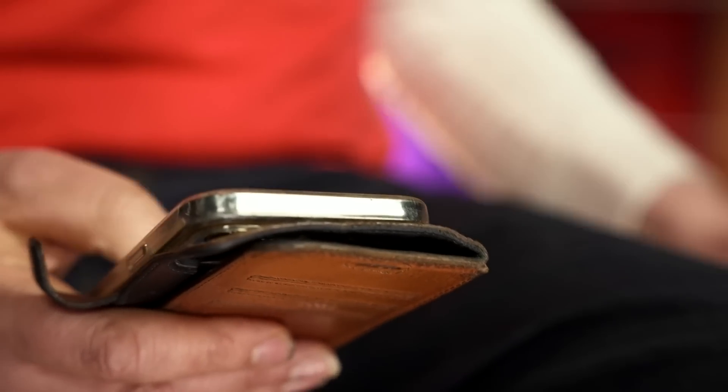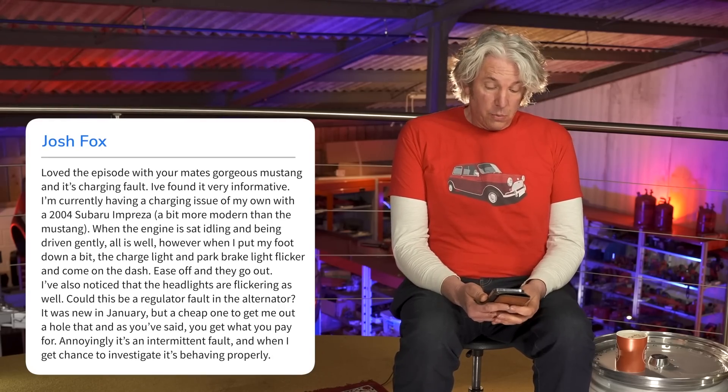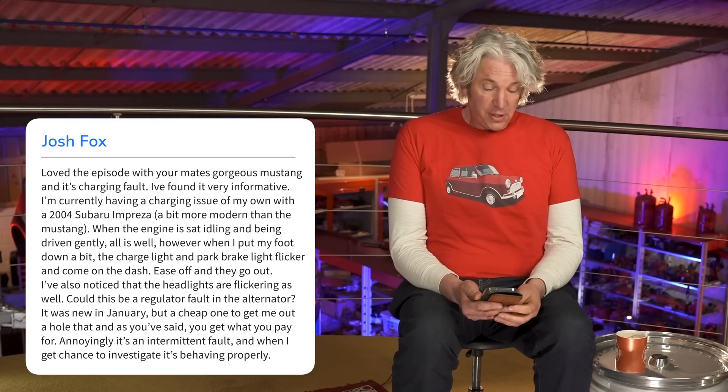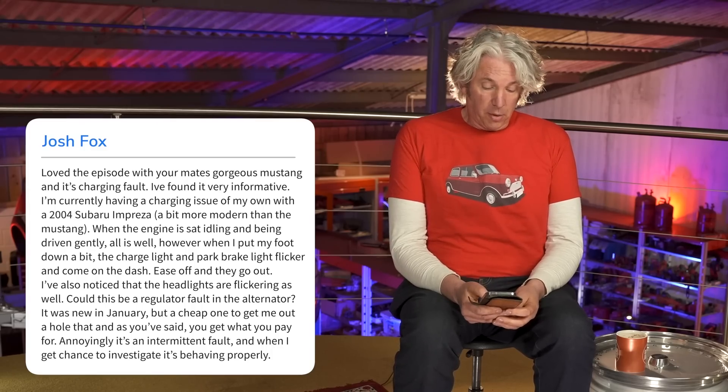Another question here from Josh Fox: he loved the episode with the Mustang and its charging fault. He's currently having a charging issue with his 2004 Subaru Impreza. When the engine is idling or being driven gently, all is well. However, when he puts his foot down, the charge light and park brake light flicker and come on the dash. If he eases off, they go out. He's also noticed the headlights are flickering — could this be a regulator fault in the alternator?